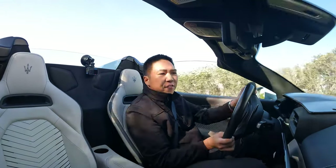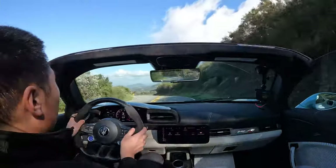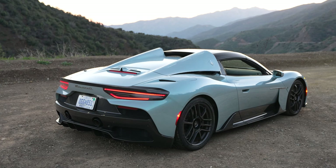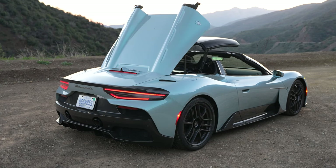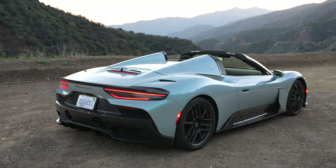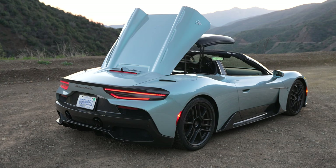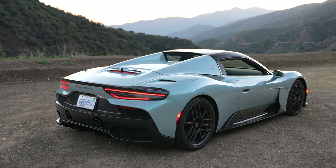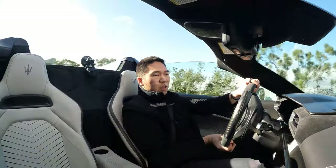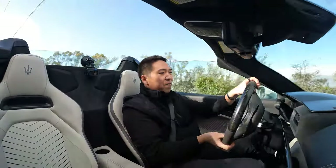The convertible is slightly heavier than the coupe — just from the roof mechanism — but since it's a carbon tub car they didn't have to do a ton of extra structural bracing to maintain stiffness, which is one of the big benefits of a carbon tub. Maserati says they designed it with coupe, convertible, and future electric versions in mind. The Cielo is about 65 kilograms — 143 pounds — heavier and has softer rear springs and different damper tuning. I haven't driven the coupe, but I heard it was almost too hardcore for the street. This is a very nice balance.